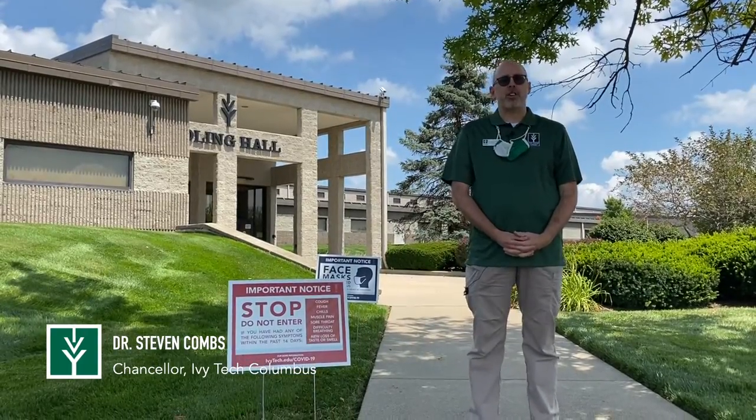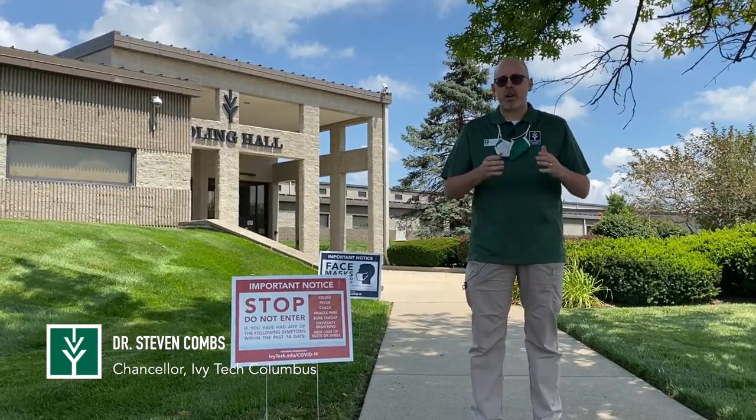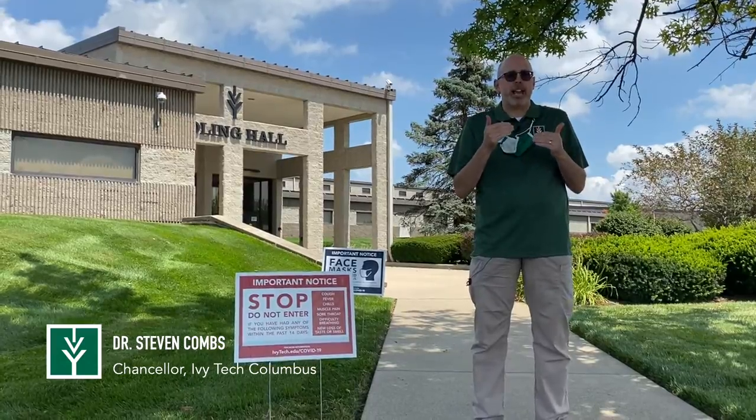Hi, I'm Stephen Combs. I'm the Chancellor of Ivy Tech Community College Columbus, and I want to talk to you today about returning to campus.